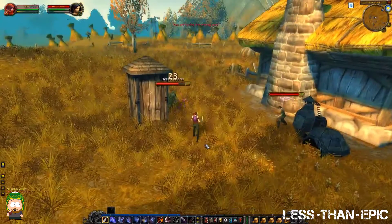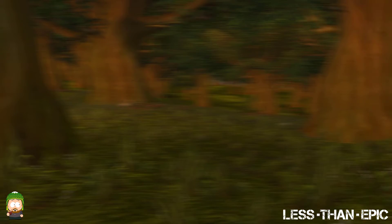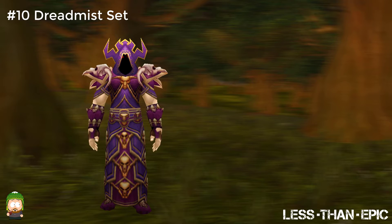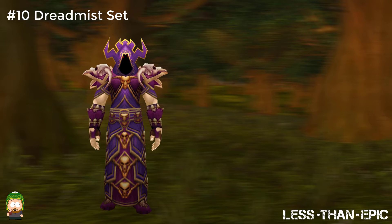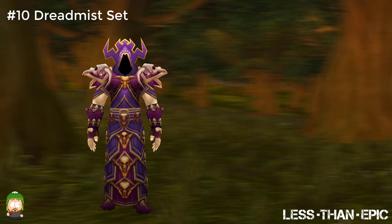Without any further delay let's get into the top 10 gear sets from Classic WoW. Starting things off we're going to look at the Warlock's Dreadmist Dungeon set. I really enjoyed seeing this set after they added it to the game. The giant skulls on the shoulders and the red eyes under the hood were a great look. It added a very dark theme that fit very well for a warlock. If this set hadn't been used for the heirloom cloth gear it may have been further up on this list.